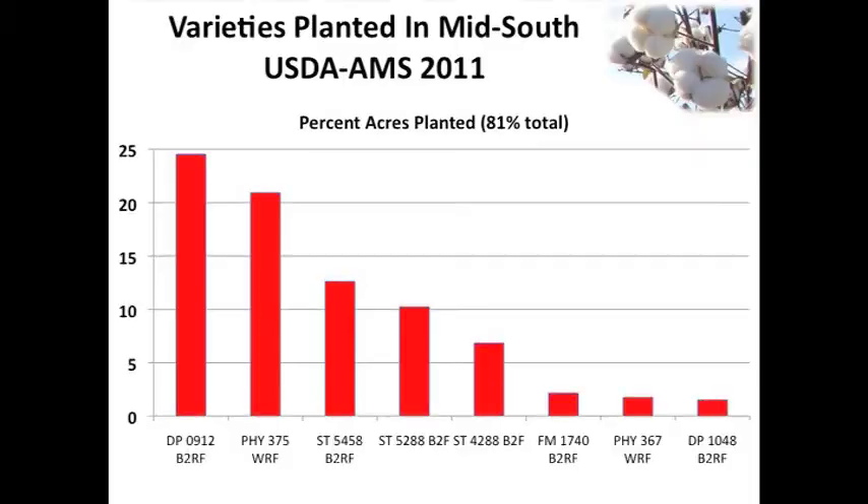I don't think anybody would argue that these things aren't just changing the way we practice weed management - they're completely changing the way that we farm, not just cotton but soybeans also. You can even see that when you start looking at varieties planted in some of the USDA variety planted reports. In my mind, you can see the trickle-down effects of these pigweed problems all the way down into that.